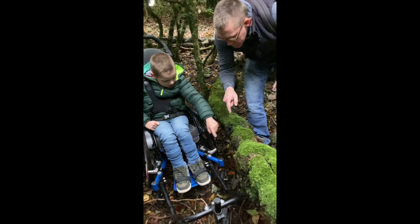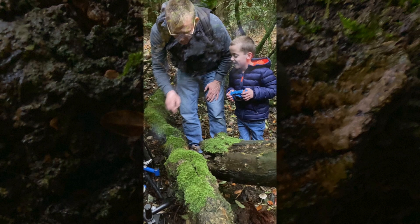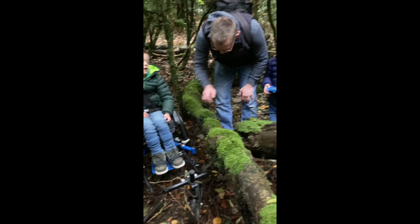Do you remember what I was telling you about these ones? Do you know what they are? King Alfred's Cakes! Why are they called King Alfred's Cakes? Because he burnt his cakes on the tree. I don't think that's quite right, but yes — he burnt his cakes. That's King Alfred's Cakes. That's cool, isn't it?